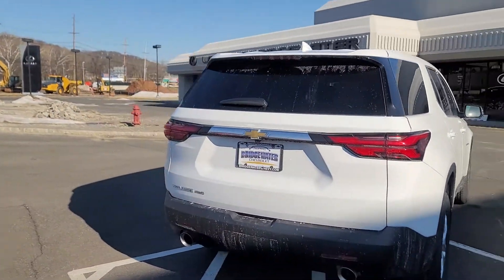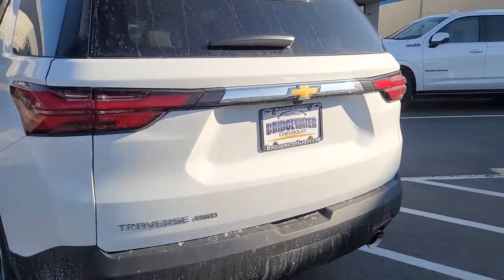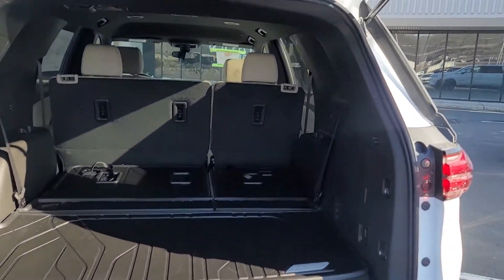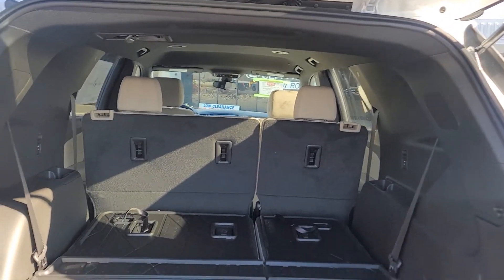It does have an all-new back end too with different tail lights, as you can see, and dual exhaust. Standard, it comes with a 3.6-liter V6 engine. I do want to show you this space — with the third row folded down you have about 98.3 cubic feet of space for your cargo.